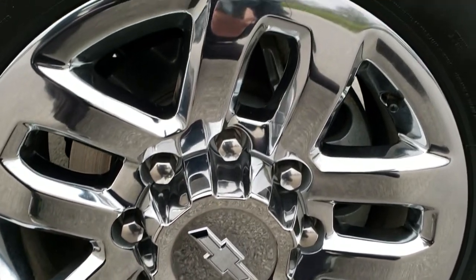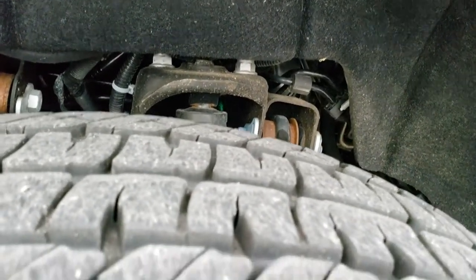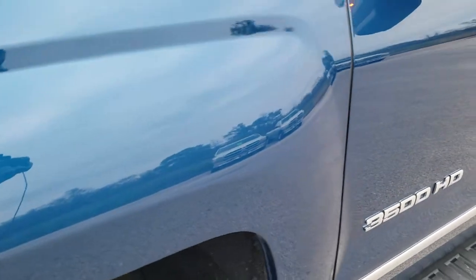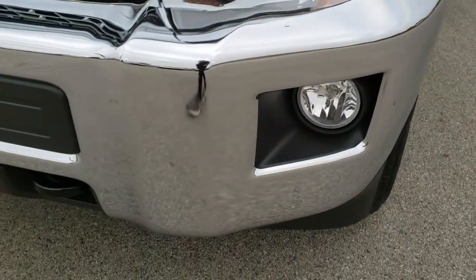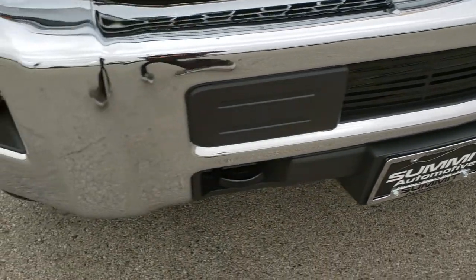It comes with the chromed alloy rims, Michelin LT265/70R18 tires with about 70 to 80 percent — probably even more, maybe 80 to 90 percent — of the tread left, given only 5,000 miles on this truck. It has the projector lamp headlamps and factory fog lights. The front bumper is in excellent shape; I didn't see any dents or dings on that.